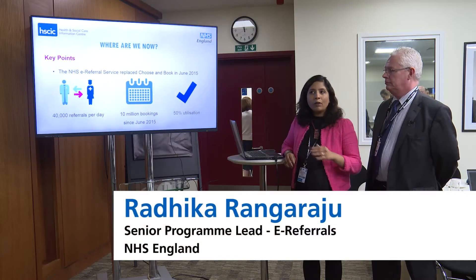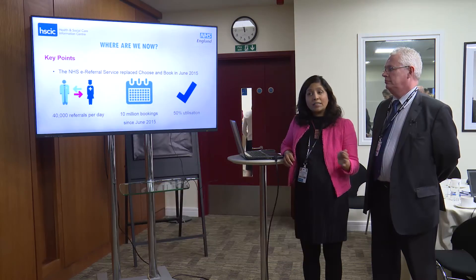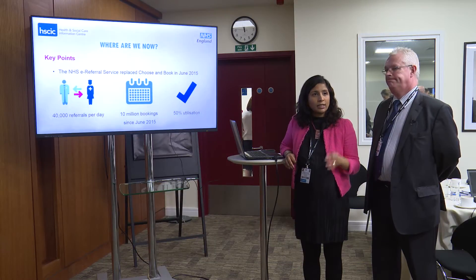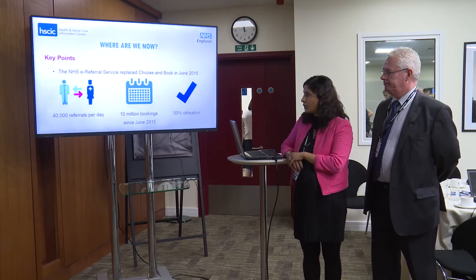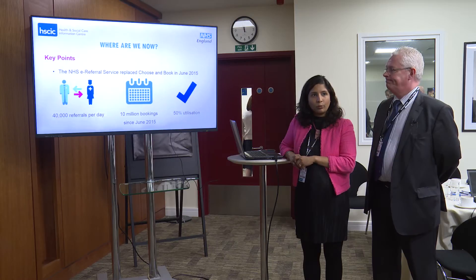E-referrals processes around 40,000 referrals per day. We've facilitated over 10 million bookings since the inception of Choose and Book, and we currently have a 50% utilization for first allocation.